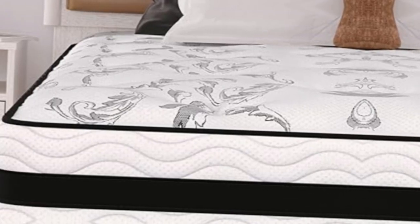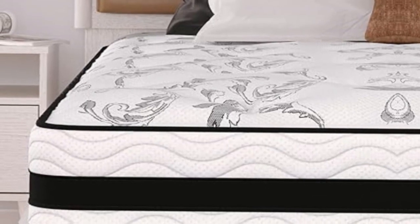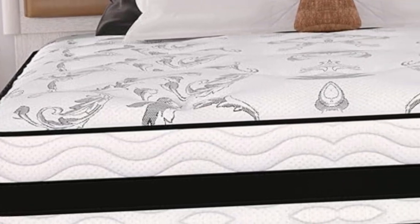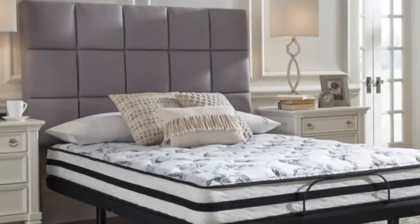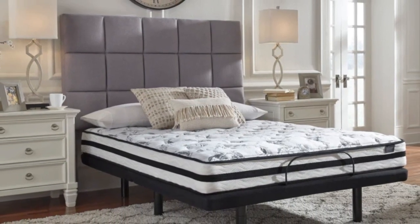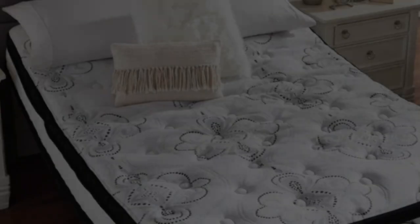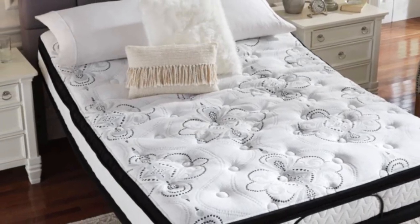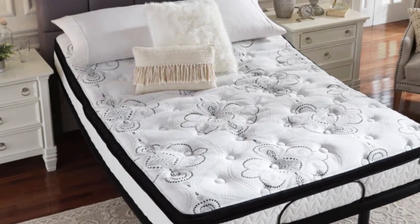Another bonus is that it's hypoallergenic, making it perfect for homes with allergy sufferers or pets. Pros: The hybrid design delivers excellent support. Hypoallergenic — great for allergy sufferers. Gives the perfect firm feel. Cons: A box spring is needed, but only if the bed frame doesn't have lower slats.